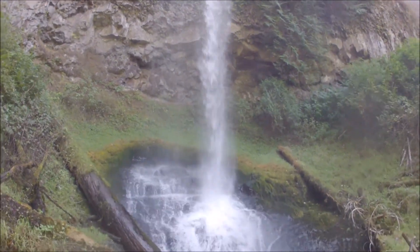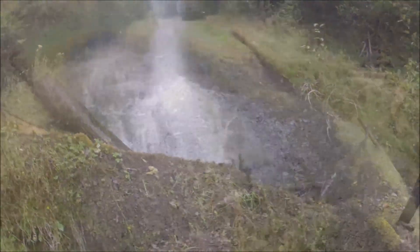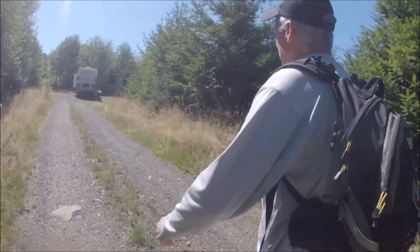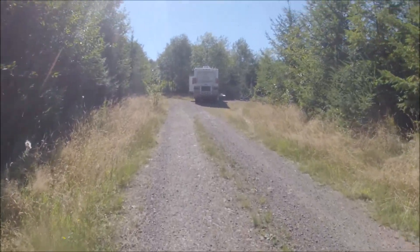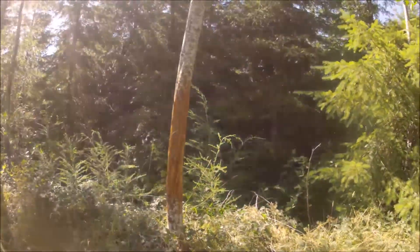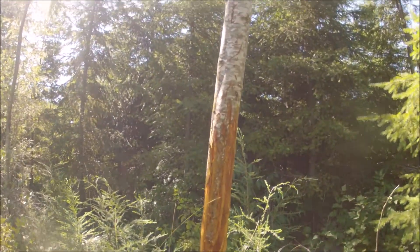Brad and I are parked and starting our walk now to head down into the gate. Continuing to walk down the log road, we come across this little alder here that's got a whole bunch of antler markings all over it.